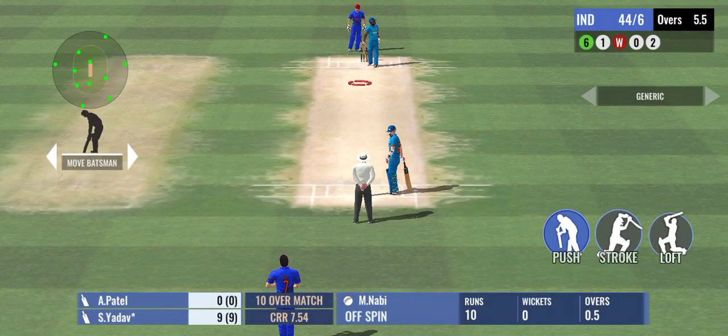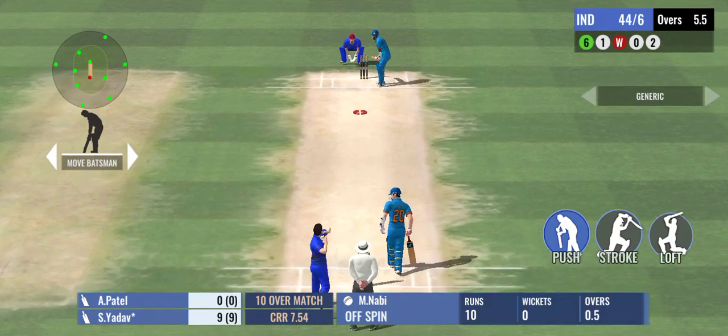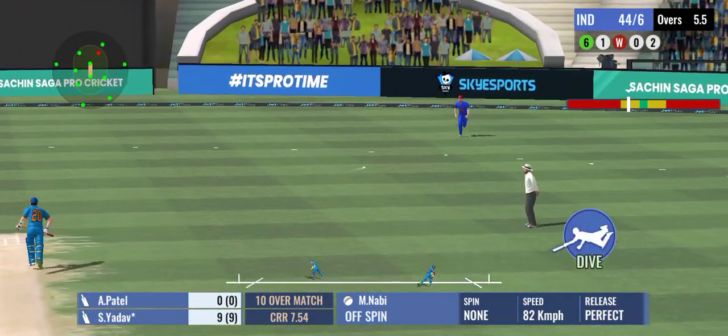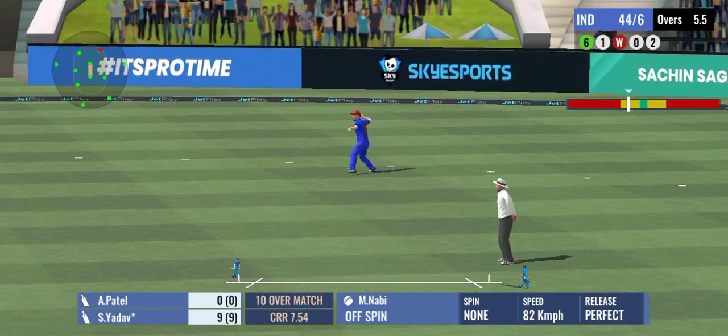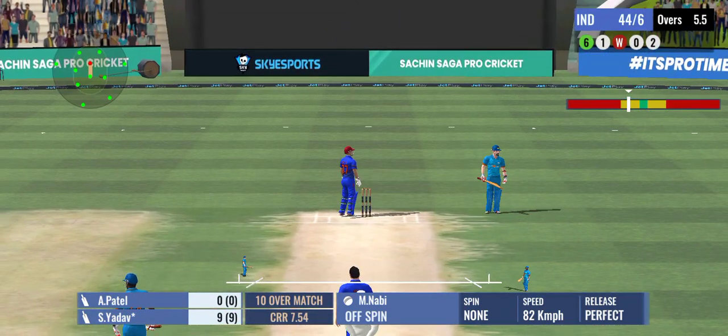A single completed — oh wait, they're going for two! Good running by these two. An easy single there, kept the scoreboard ticking.